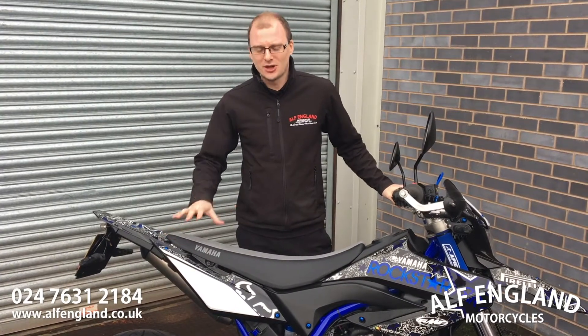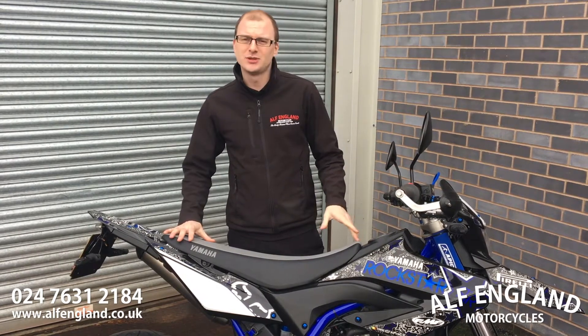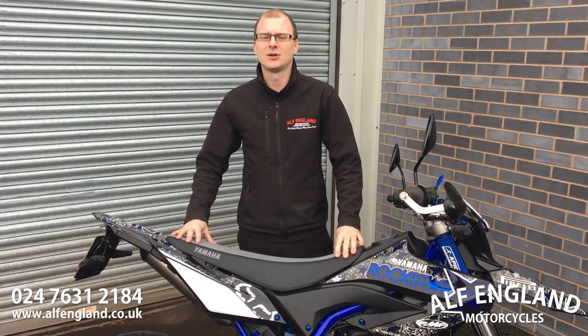Hi, I'm Mark from Moto England. Today we've got a Yamaha WR125X. Key features on the WR125X: it's got the powerful 125cc 4-stroke engine making 15 brake horsepower, which is the maximum amount you're allowed on a 125.